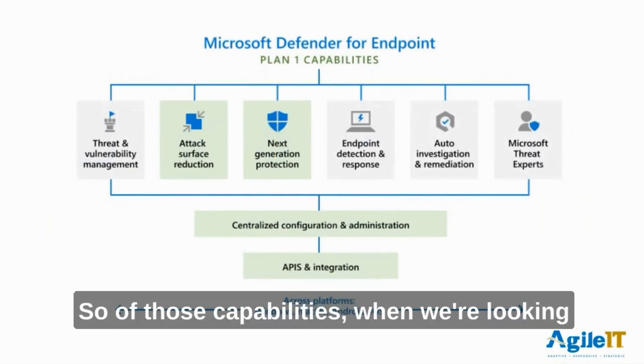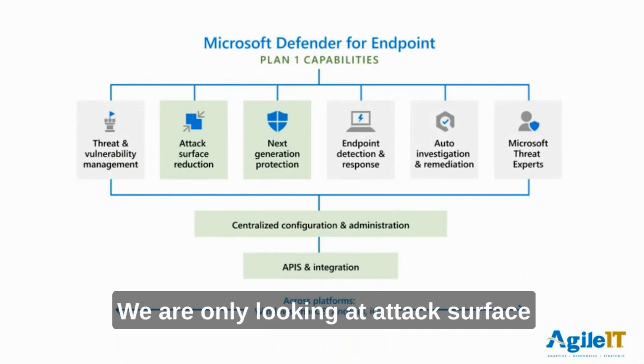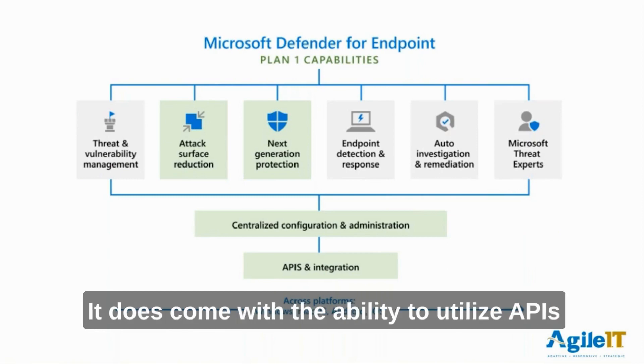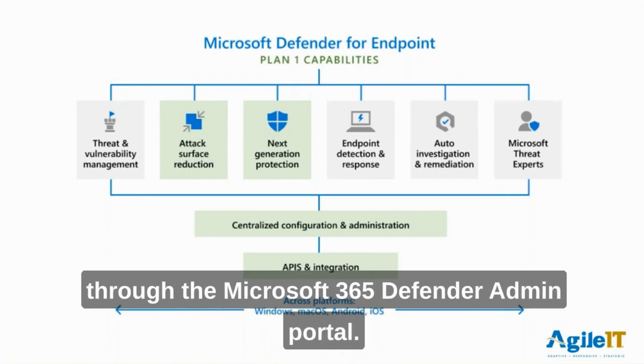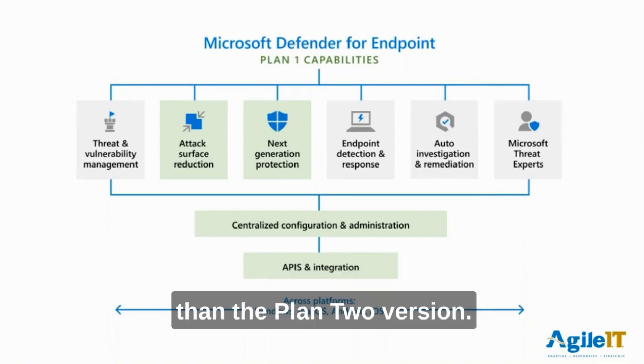So of those capabilities, when we're looking at Plan 1, it's pretty slimmed down. We are only looking at attack surface reduction and next generation protection. It does come with the ability to utilize APIs and integration, and it still has that centralized configuration through the Microsoft 365 Defender admin portal. But really, it's much more limited than the Plan 2 version.